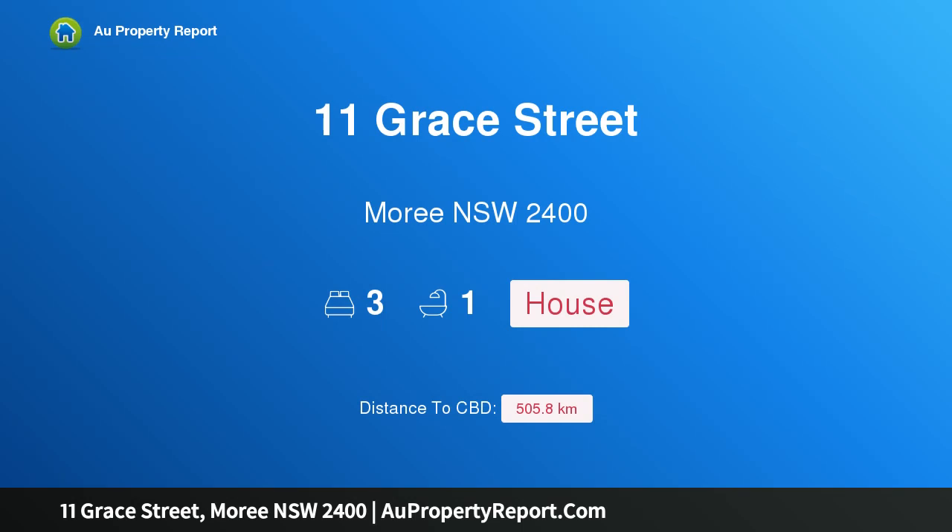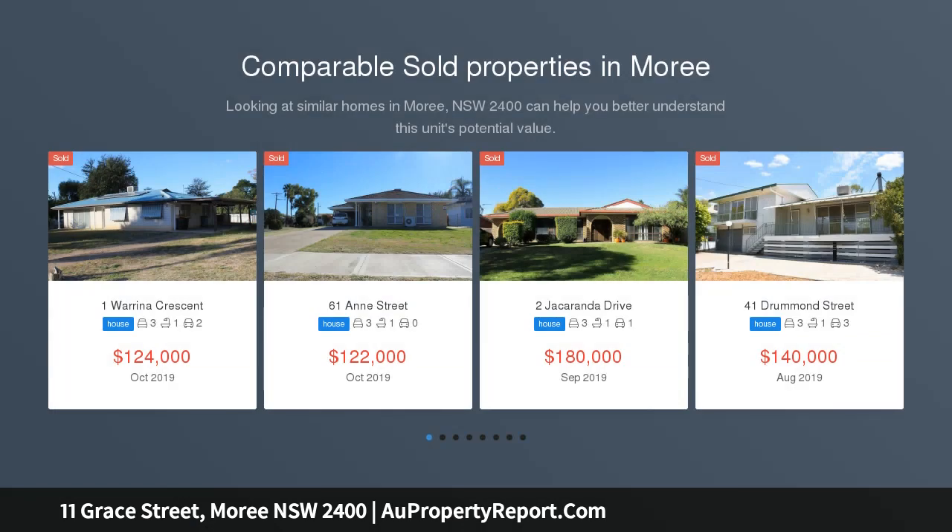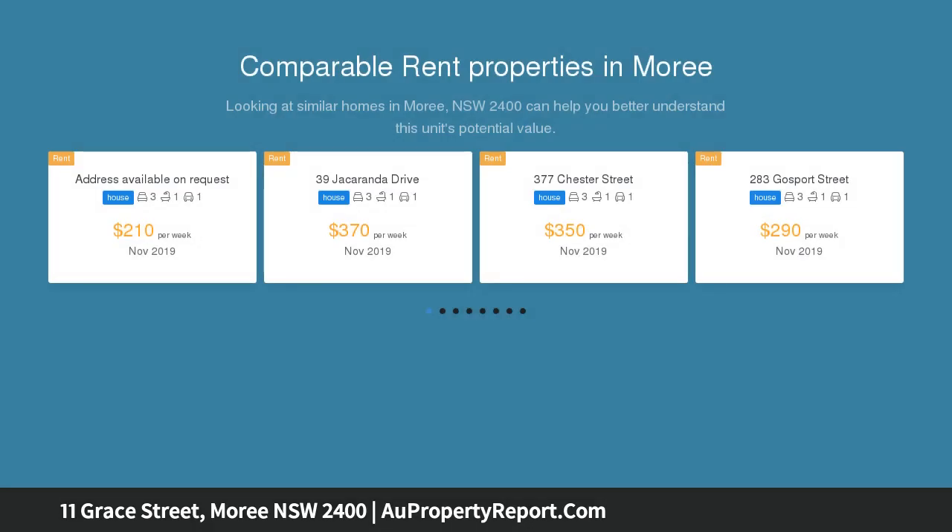Hi, I am glad to introduce property 11 Gray Street, Moree, New South Wales 2400. Renovation, renovation, renovation — partially burned out house. Land size block of 854 sqm, facing north-south.